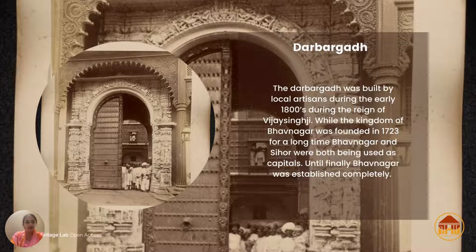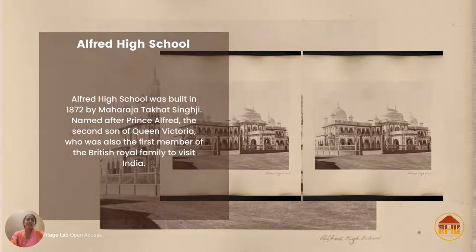Today the Darbargarh's ornate gate still exists, but inside it's quite a disaster — there is no proper conservation done, and there are poorly maintained constructions going on inside. But this particular gate is still captivating to the viewer, just as it is in this photograph.